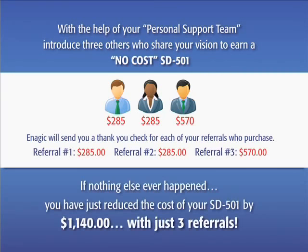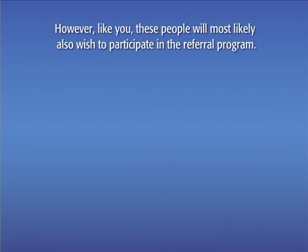If nothing else ever happened from here, you've just reduced the cost of your SD501 by $1,140 with just three referrals. However, like you, these people will most likely also wish to participate in the referral program.